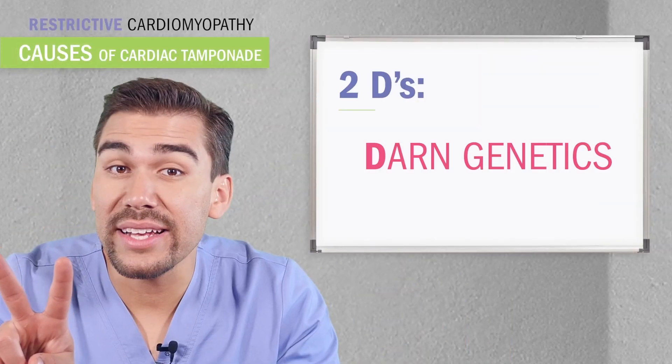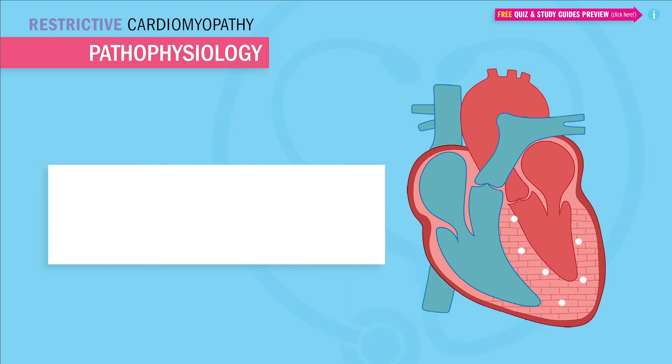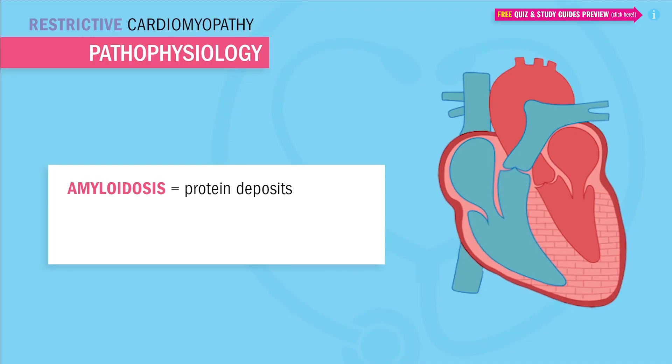As far as the causes of restrictive cardiomyopathy, it all revolves around the two D's: darn genetics and damage to the heart. For genetics, the heart gets hard like a rock from particles that deposit into the heart muscle itself. When proteins are deposited into the myocardium, it's called amyloidosis. When small areas of inflamed tissue are deposited, it's called sarcoidosis.